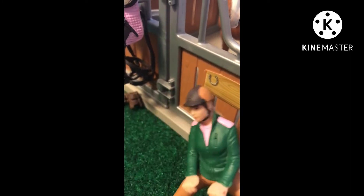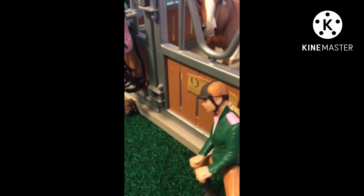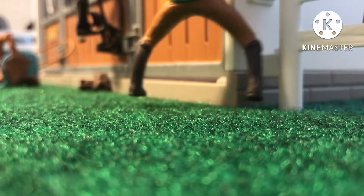All righty guys, we're back. It's been like half an hour and the horses are finished eating, so it's time to tack them up. I'm not actually gonna talk — I'll just put on some music and do a montage of us tacking up.